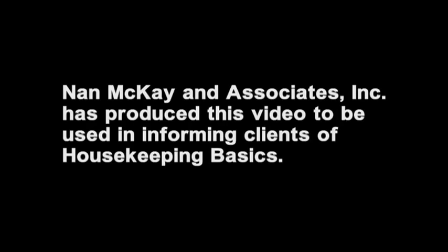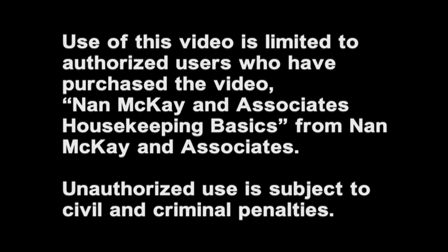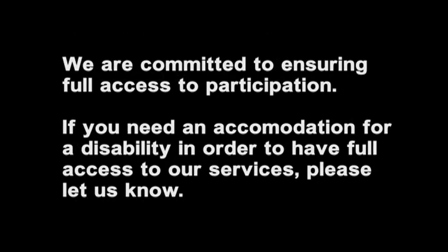Nan McKay & Associates has produced this video to be used in informing clients of housekeeping basics. Use of this video is limited to authorized users who have purchased the video Nan McKay & Associates Housekeeping Basics. Unauthorized use is subject to civil and criminal penalties. We are committed to ensuring full access to participation. If you need an accommodation for a disability in order to have full access to our services, please let us know.